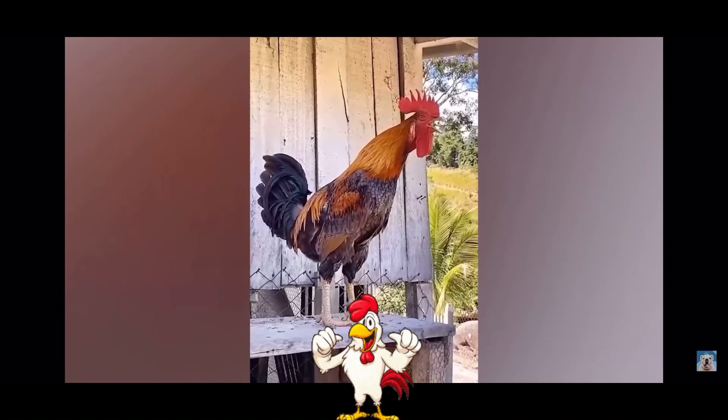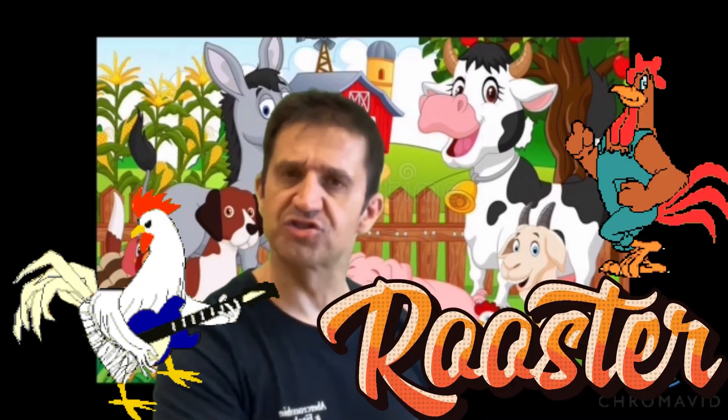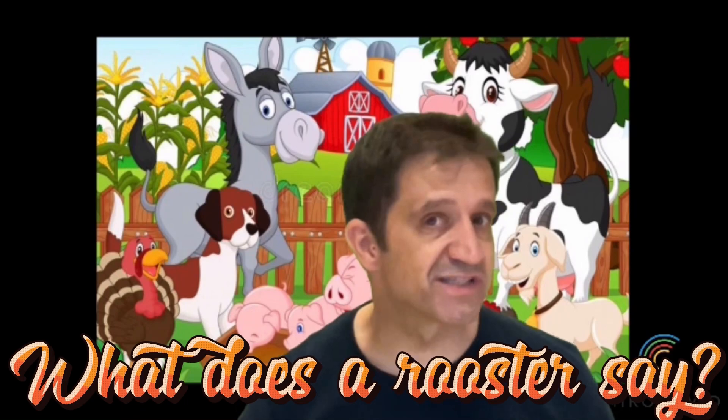Okay, let's go for the third one. What's this? Very good, it's a rooster. What does a rooster say?